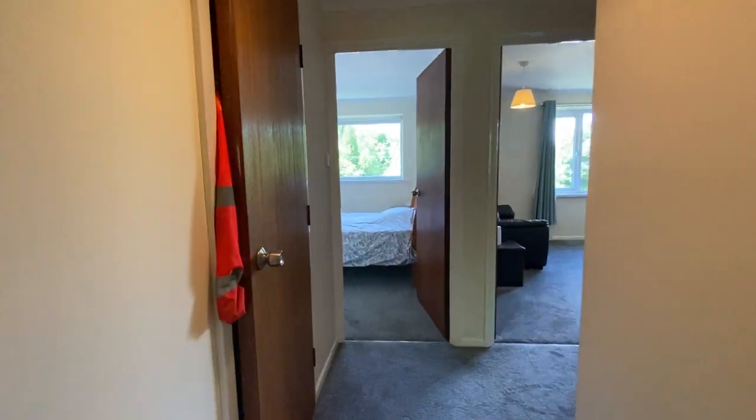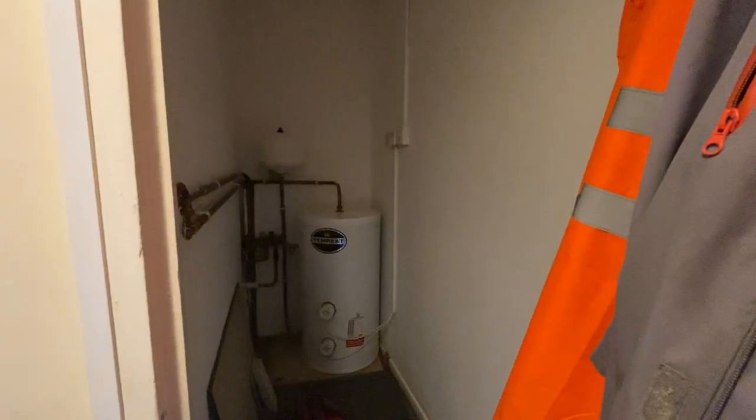Making our way down the hallway, we have the first storage cupboard. This is a really good-sized storage cupboard and it holds the electric boiler.